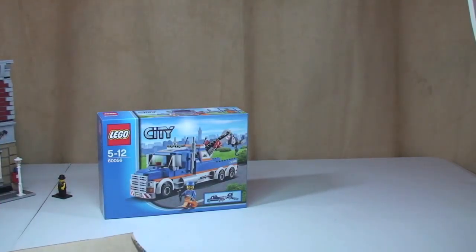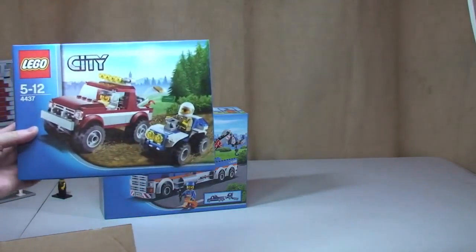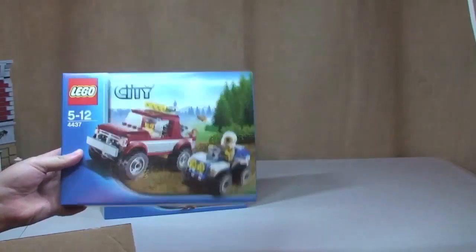Next up, another Lego City set. This is Police Pursuit 4437, again from Lego City.